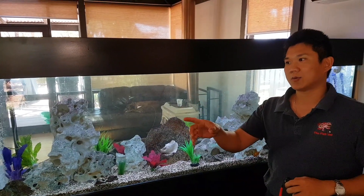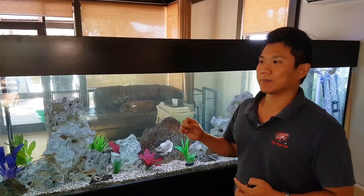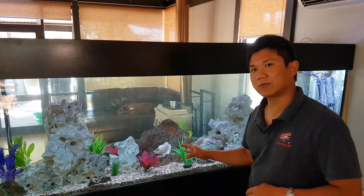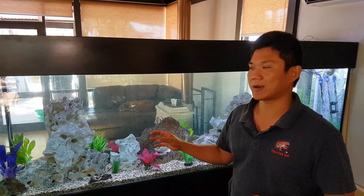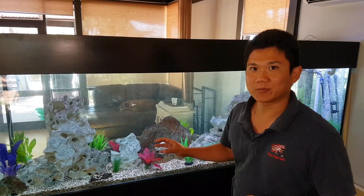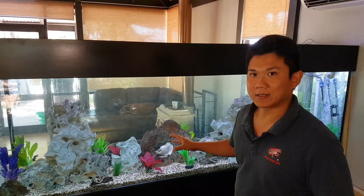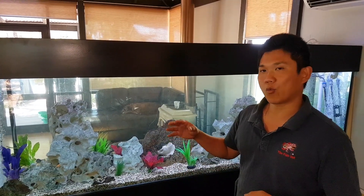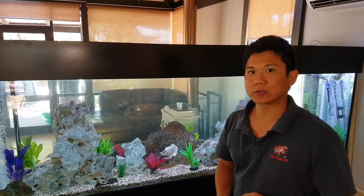Testing the water parameters, I find that the ammonia and nitrite are fine, so that's not the cause of the fish illness. The pH is sitting at 7 to 7.5, which is quite low for an African cichlid tank. What the owner has to do is add maybe 50 grams each day until he can get his pH up to around 8 to 8.2. This is a 1,000-litre tank, so we're adding 50 grams per thousand litres one day at a time, because we don't want to increase the pH too rapidly as that will cause stress to the fish.